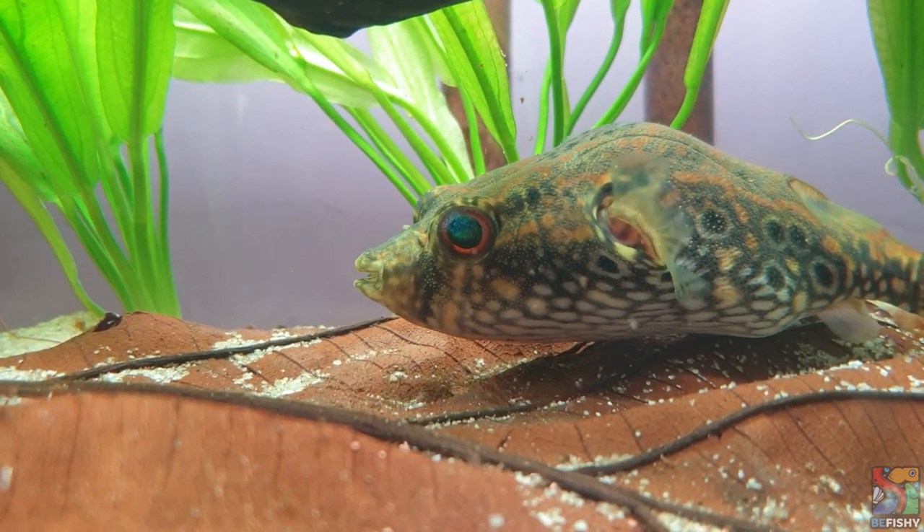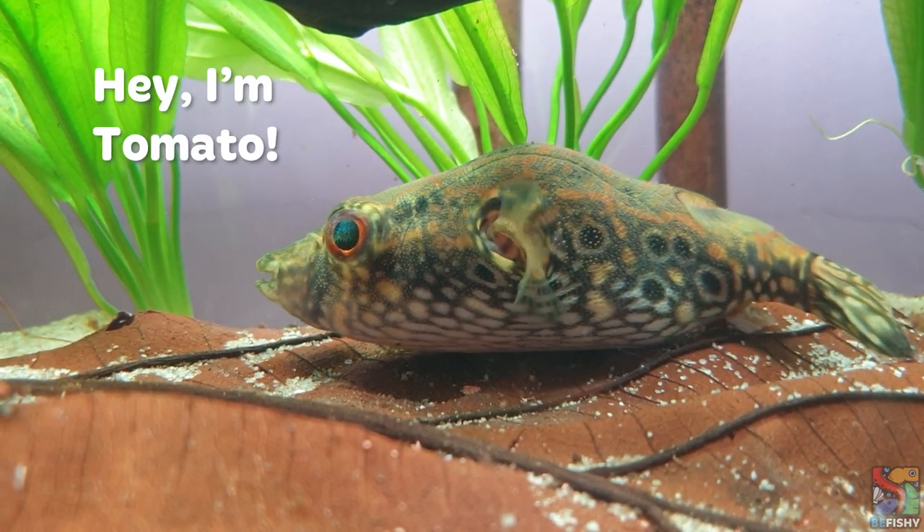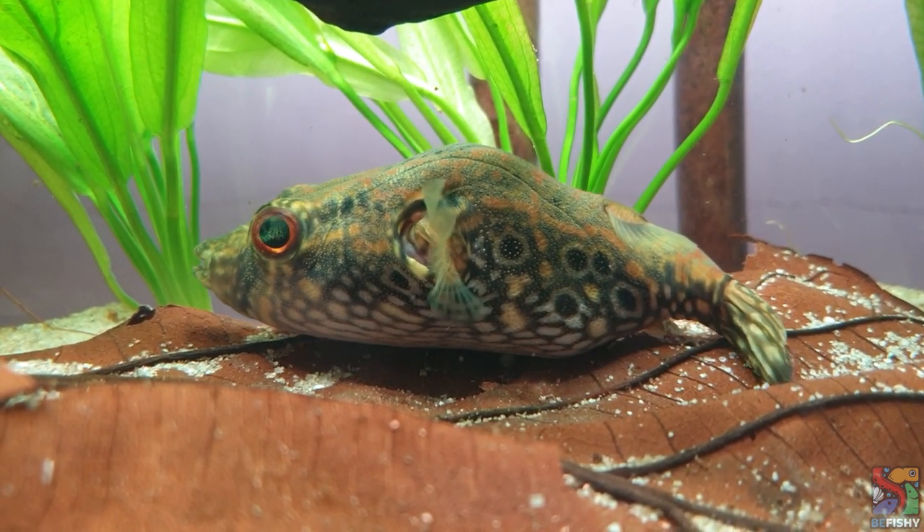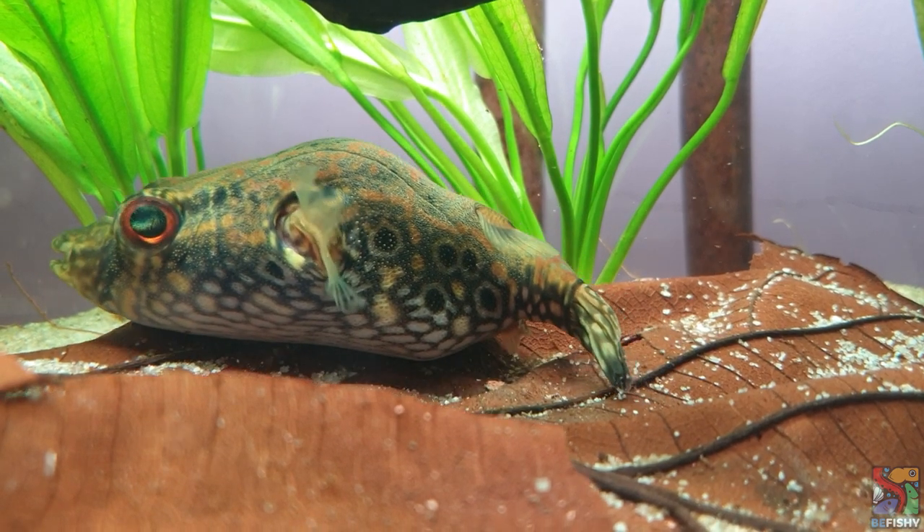Hey, it's your local fishkeeper, Sabrina. How are you? I hope you are well. In today's video, we are going to dive into the world of dragons, specifically speaking, dragon puffers.